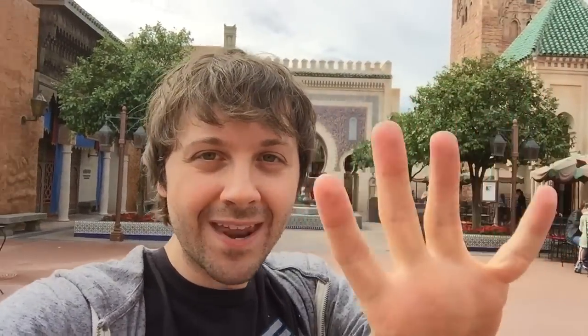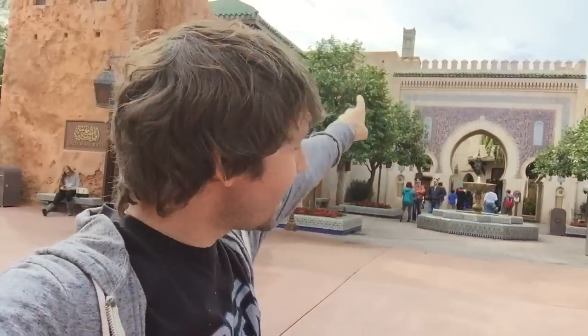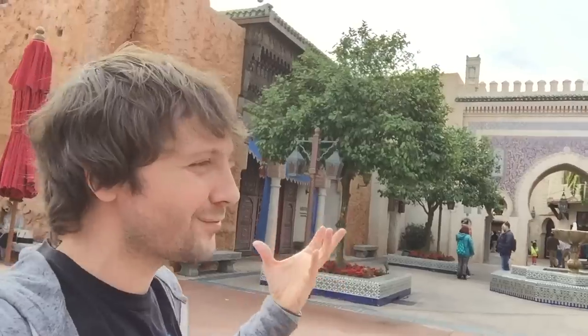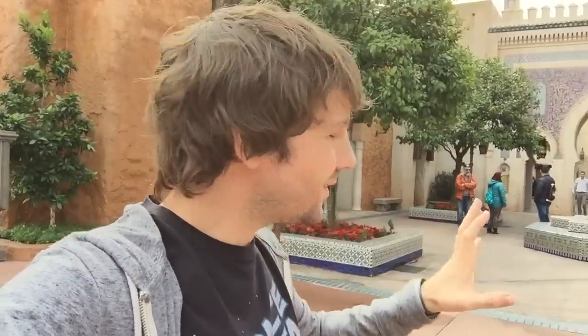Welcome to Morocco! An interesting thing about this country is that the king was so excited when Disney asked Morocco to be part of the World Showcase that he sent his own men from Morocco to build it, and he paid for it. The king's money built this country. Pretty neat, and it's beautiful. Look at the architecture — it really transports you there, and when you go further in, it just feels like you're walking in the streets of Morocco.